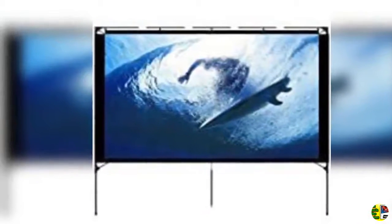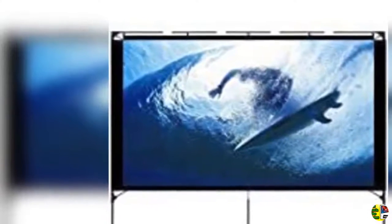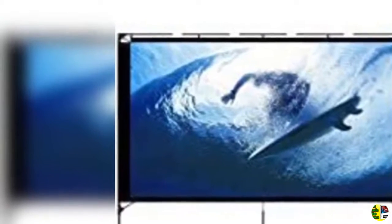5. Goldoro 16 feet inflatable movie screen projection screen for outdoor parties. Outdoor projectors screen with blower and portable bag for backyard and pool.